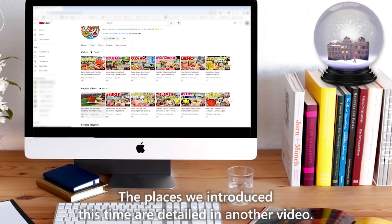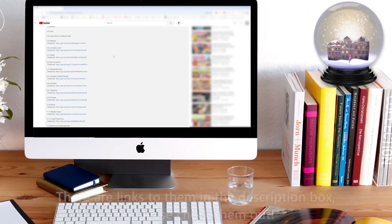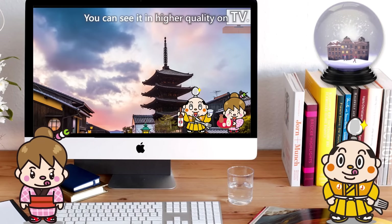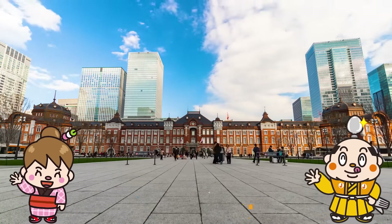The places we introduced this time are detailed in other videos. There are links to them in the description box, so please check them out. That's all for today — see you in the next video!